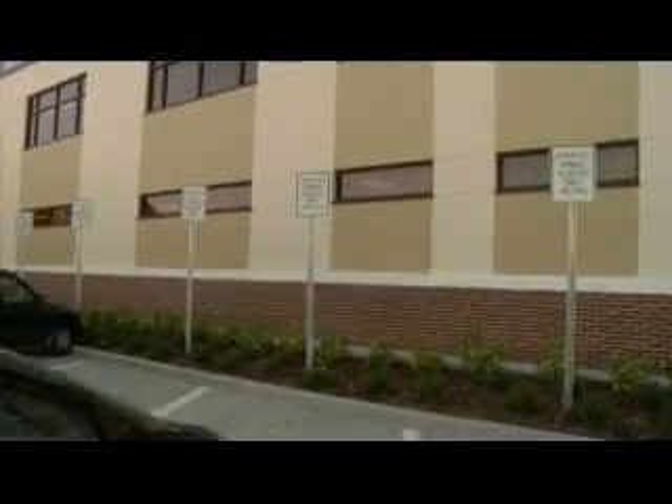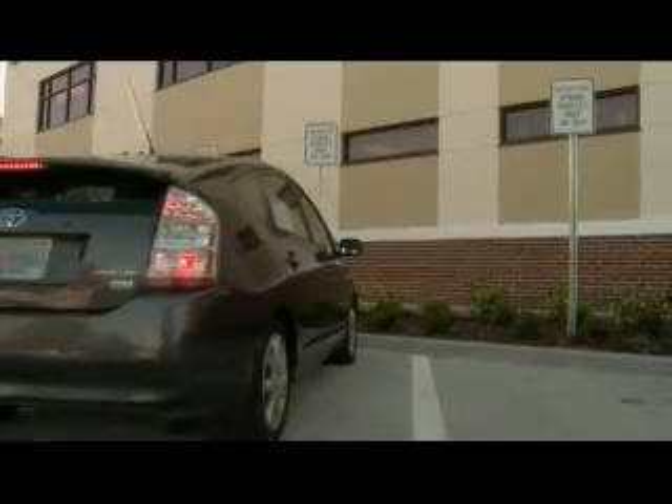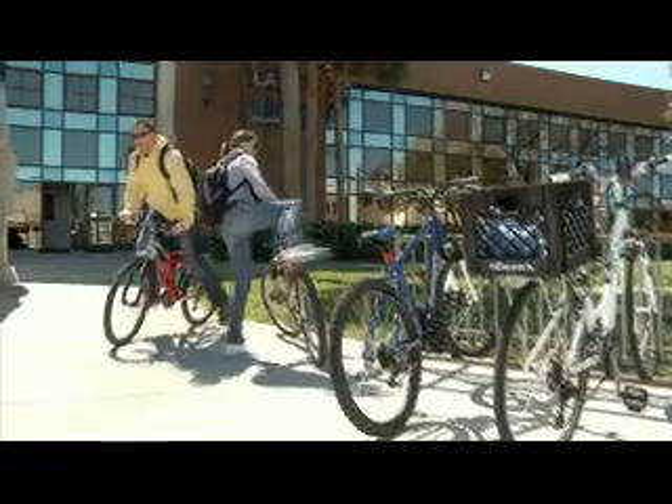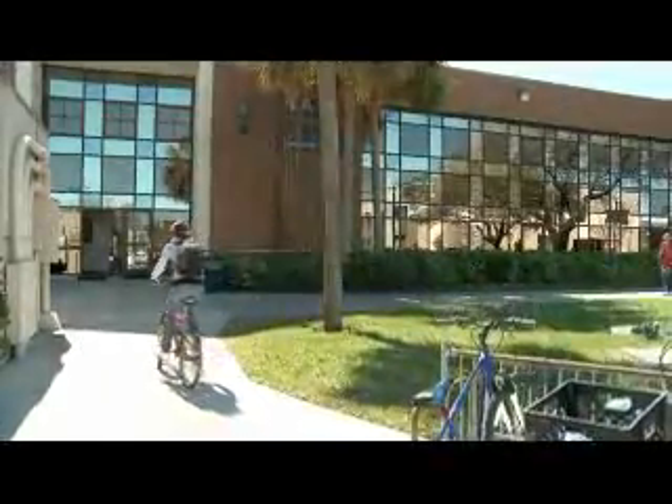The front of the Student Services Building — the first row of parking is just for hybrid cars. This makes people realize these things are rewarded, and I think more people will start doing it. Additionally, secure bicycle storage was implemented to encourage alternate transportation.